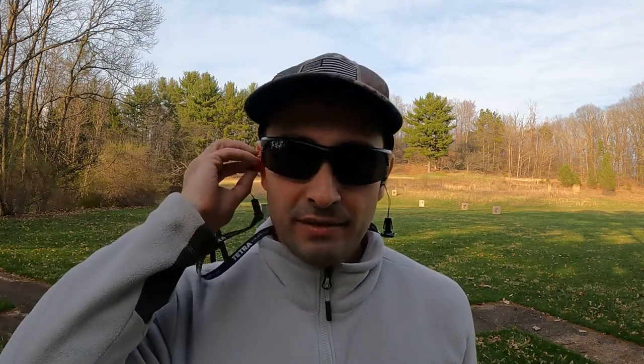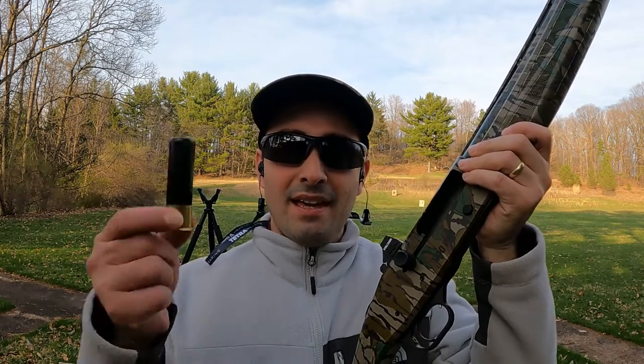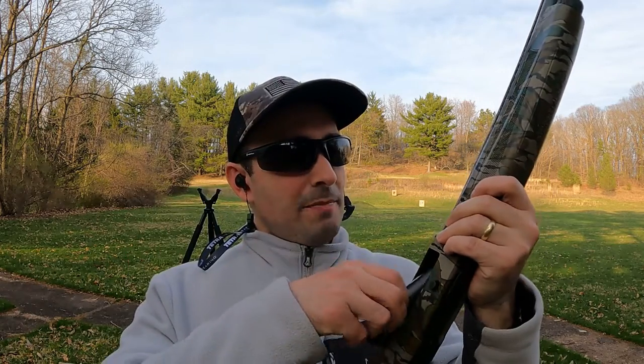Let's head down to the range. I've got my new eye protection and my Tetra Custom Shields in for ear protection, set to turkey mode. I've got the Carlson's Longbeard choke tube on the Mossberg 940 Pro with the Holosun 507K red dot, and the Longbeard number six three-inch magnums. I'm going to load up three rounds and shoot them at 40 yards, 50 yards, 60 yards, then load one more and go to 70 yards.